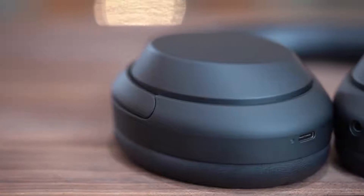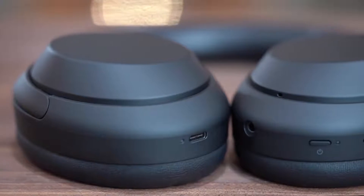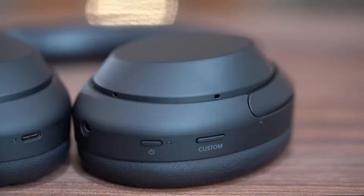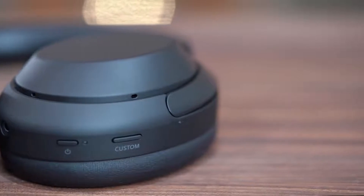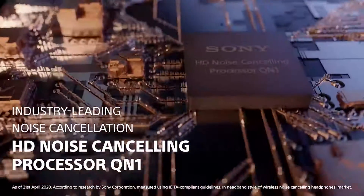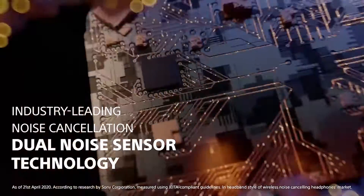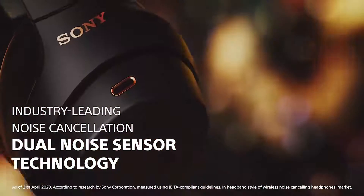This is Sony's brand new 1000X Mark 4 industry-leading noise cancelling headphones. I could talk all day about the mathematics, the engineering, and all the crazy things that allow that noise cancelling technology to be so superior, but it really just comes down to the Q1 processor. That means you get all the enhanced quality you're looking for out of a set of premium headphones while blocking out all the distracting noise you'd prefer not to hear.